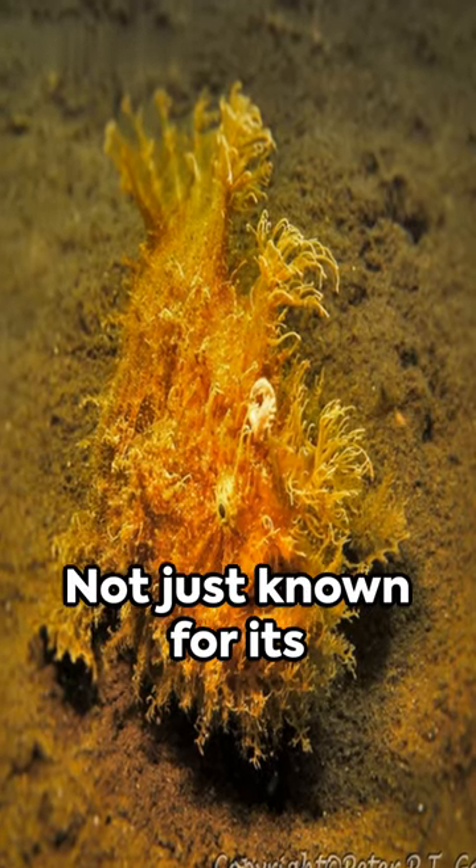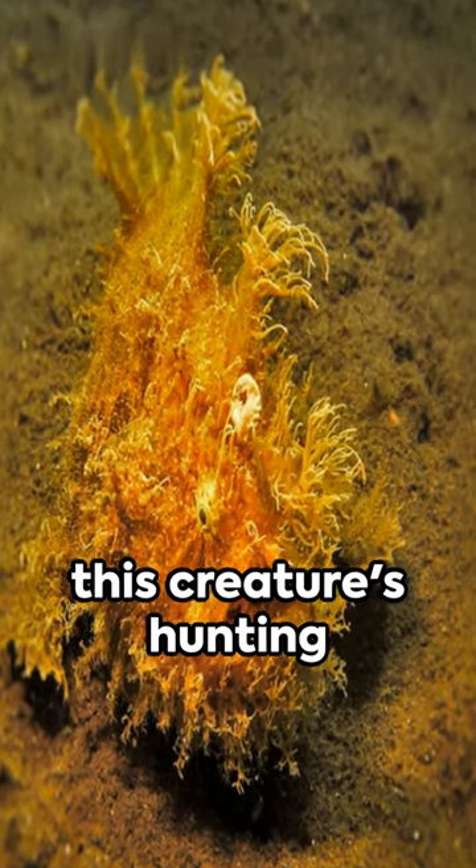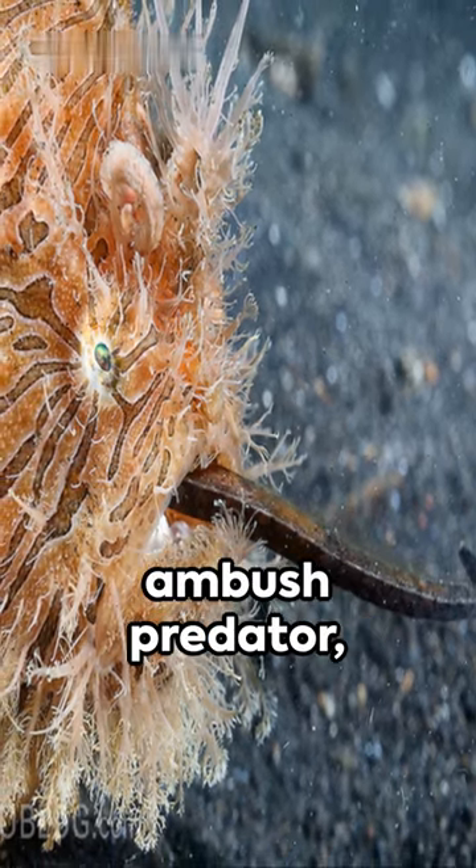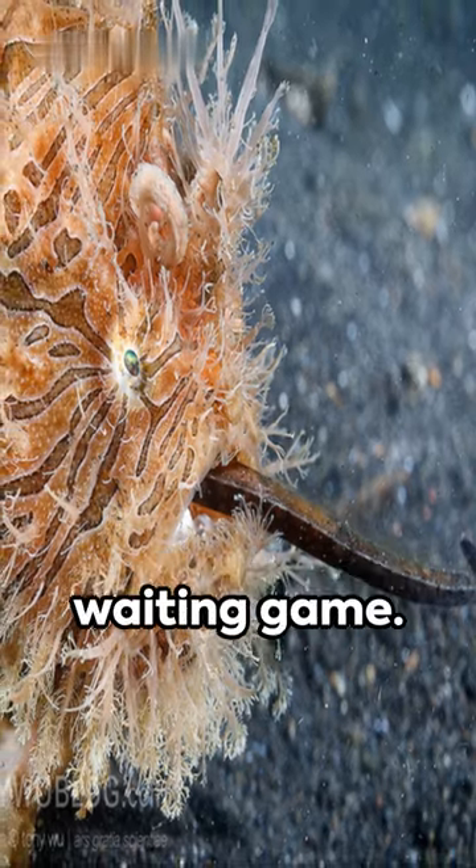Not just known for its captivating appearance, this creature's hunting prowess is equally intriguing. The hairy frogfish, an ambush predator, prefers to play the waiting game.